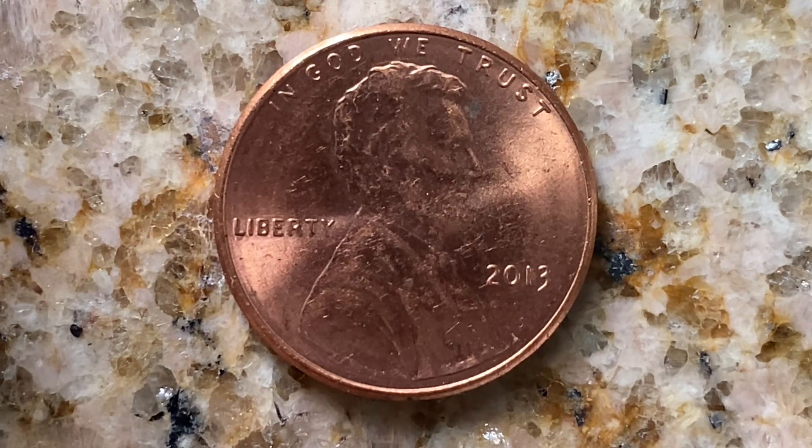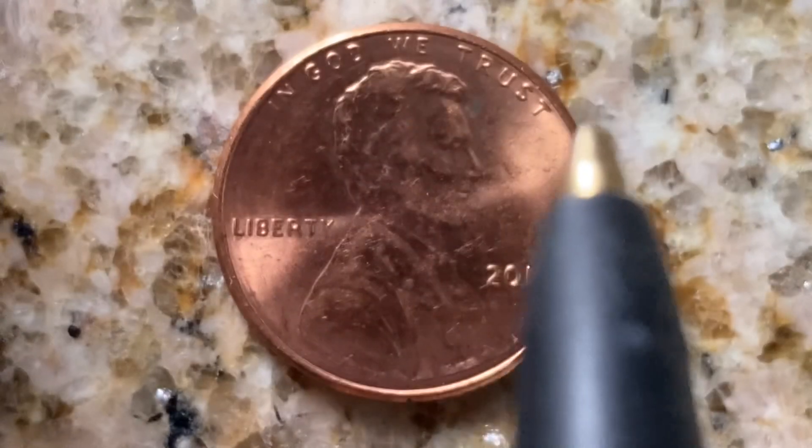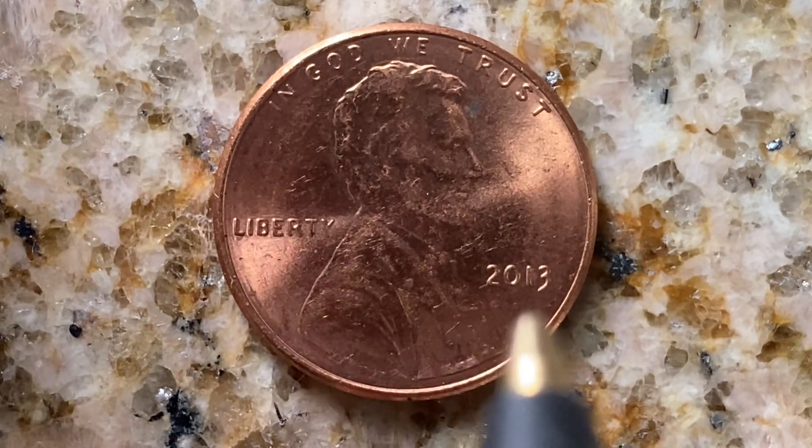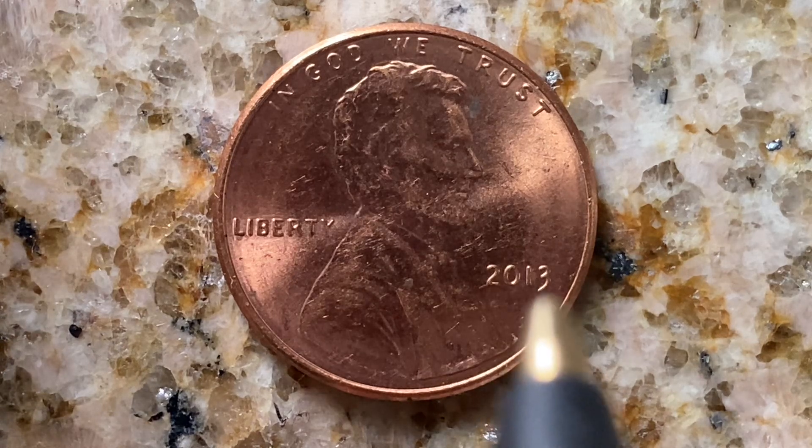We're currently enjoying a look at the front of the coin, or you may call this the obverse of the coin, or simply heads, where we see 'In God We Trust,' Abraham Lincoln in the center of the coin facing right, Liberty at left, then at lower right 2013 — that is when this coin was produced.